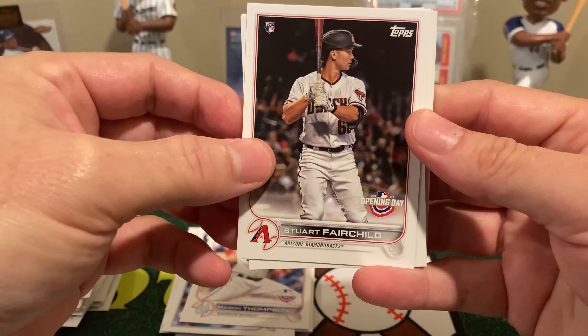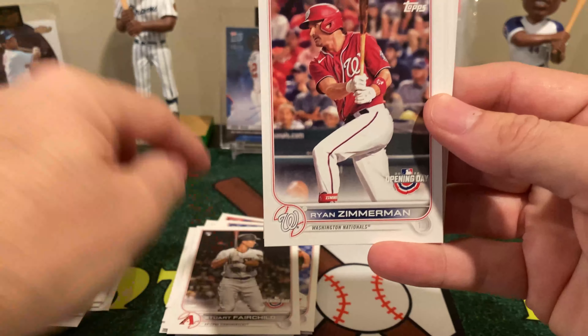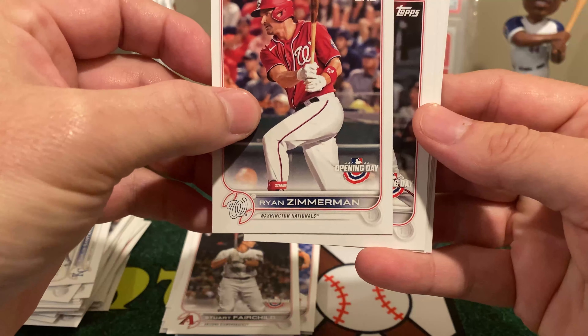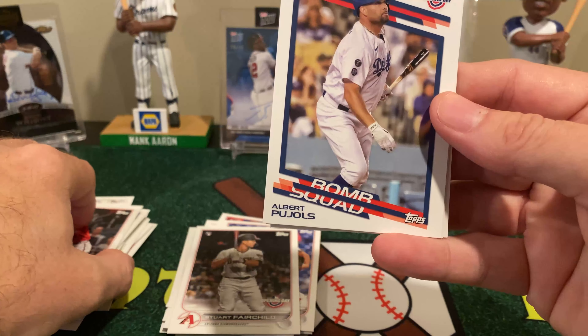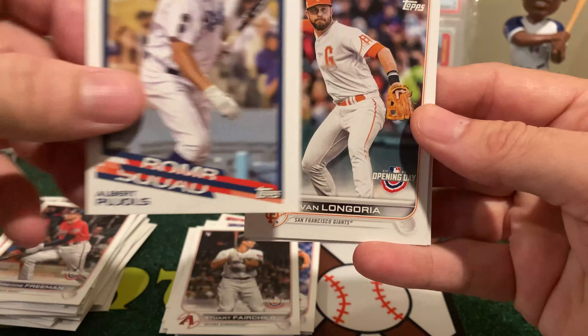I'm still wondering about that Juan Soto card. It's a Zach Louther rookie. We have TC Bear, one of the mascot sets — and one I haven't seen before. There's Upton, Eloy, and Yordan. Some of those cards I haven't seen before.